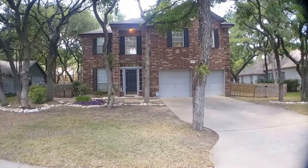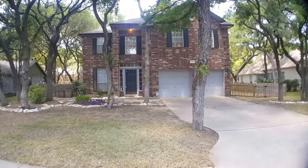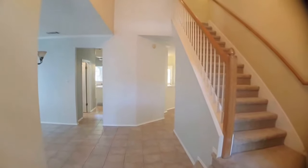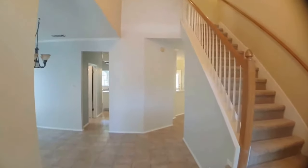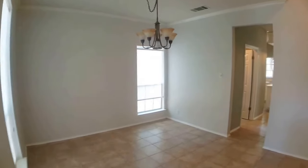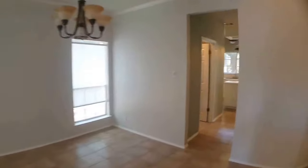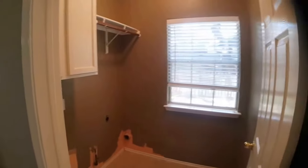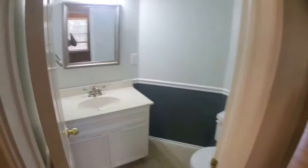Alright everyone, we're going to take a look inside. When you first walk in through the front door, you're greeted with the stairwell — upstairs is where all the bedrooms are going to be. We'll take a look downstairs first. Here's going to be a dining room area. To the left will be the washer and dryer hookup room, and immediately across from that is the half bath.